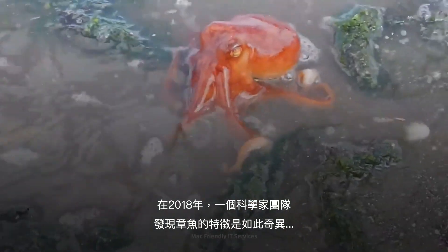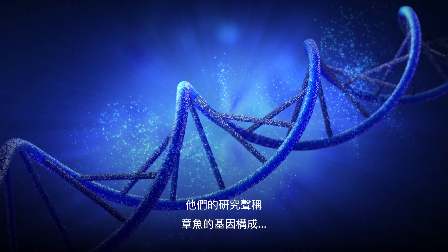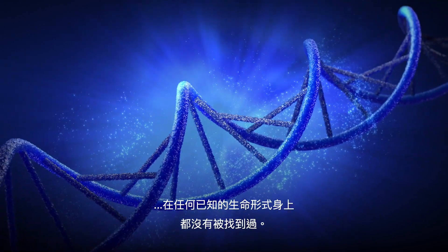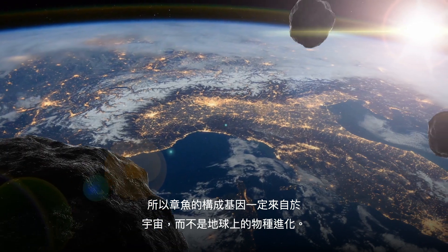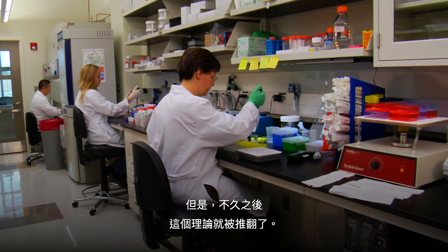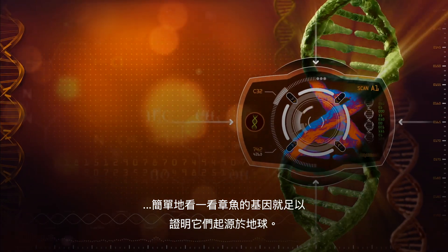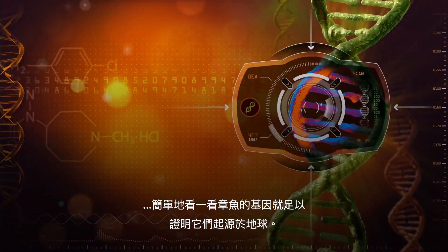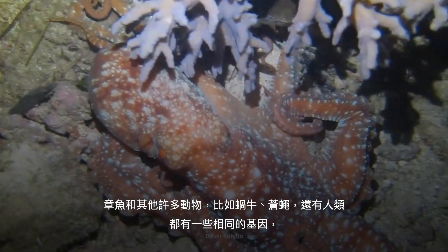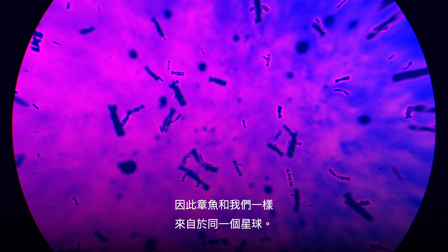In 2018, a group of scientists found octopus traits so bizarre that they theorized they must have alien origins. Their study claims that the formative genes of the octopus had never been found in any pre-existing life form, so they must have been borrowed from the cosmos rather than earthly evolution. However, it didn't take long for this theory to be debunked. Marine biologists agreed that a simple look at octopus DNA is enough to confirm their earthly origins. Octopuses share a lot of genes with other animals, like snails, flies, and humans, indicating that they share common ancestors, and therefore are from the same planet as the rest of us.